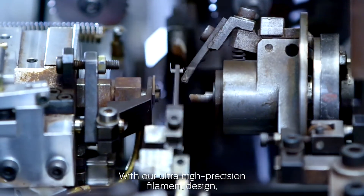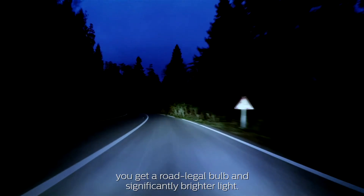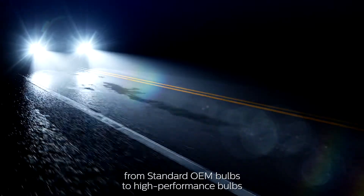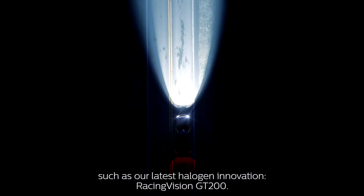With our ultra-high-precision filament design, you get a road-legal bulb and significantly brighter light. We're constantly improving our range, from standard OEM bulbs to high-performance bulbs, such as our latest halogen innovation, Racing Vision GT200.